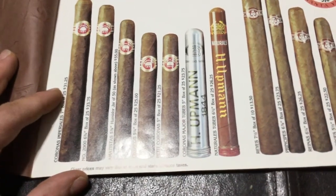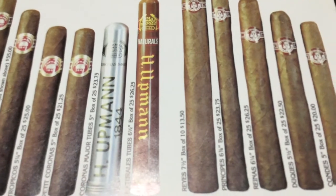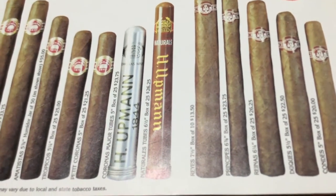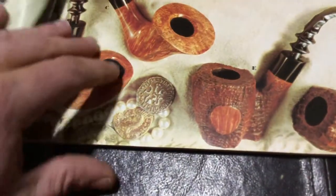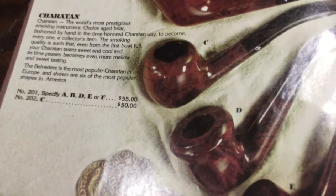I'm not much of a cigar smoker so it doesn't really mean much to me, but it might to you. There are the various cigars on this page, and you're not getting cigars at these prices these days. It says cigar prices may vary due to local and state tobacco taxes, so that gives you a general idea of how much they cost.